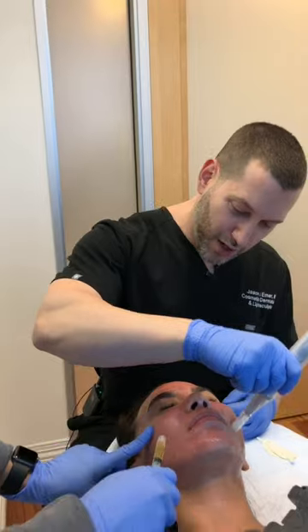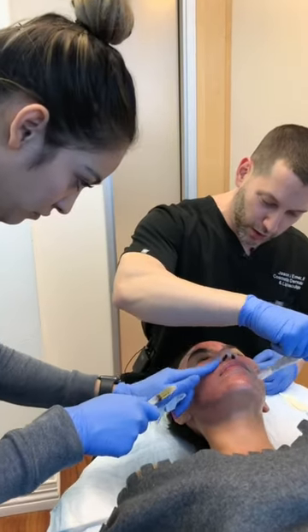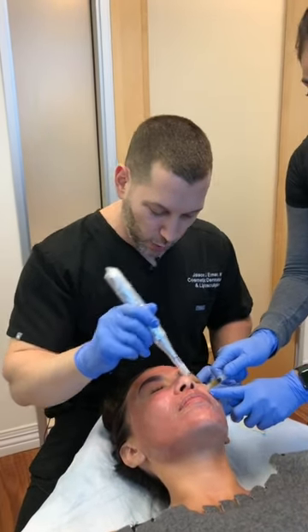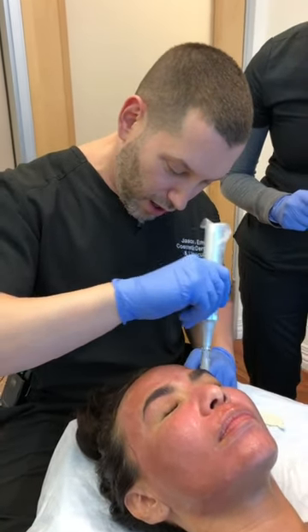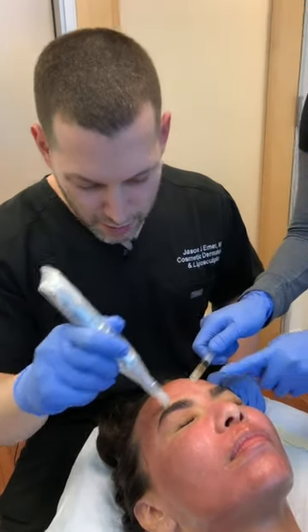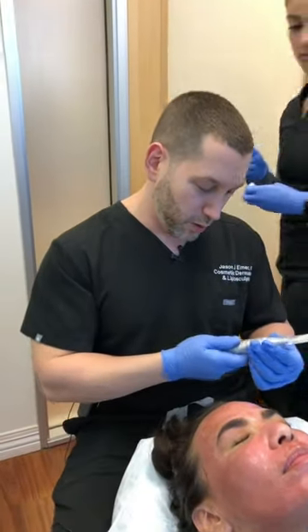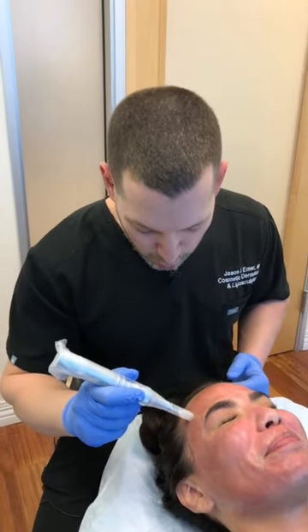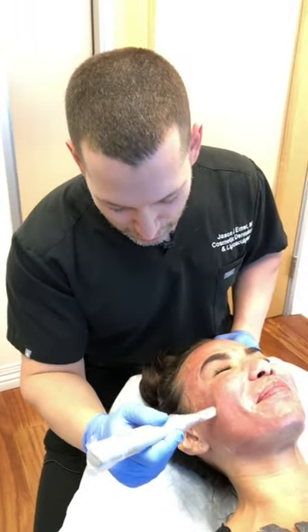We're back now doing the second portion of our treatment — collagen induction therapy, or microneedling, where we use a needle to puncture little baby holes in the skin to push in nutrients. Here we're pushing in the PRP, and we'll also apply some lightening cream and a mask afterwards to really get that product into the skin, since she's had some melasma flaring — as everyone does in summertime. She is very sensitive despite lasers and numbing creams, so we're going a little lighter with more passes.